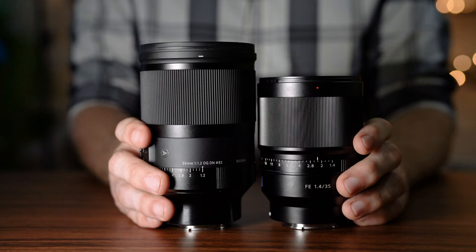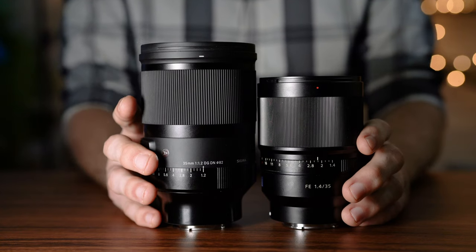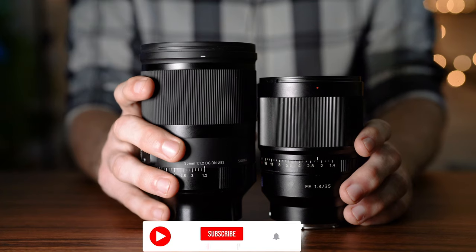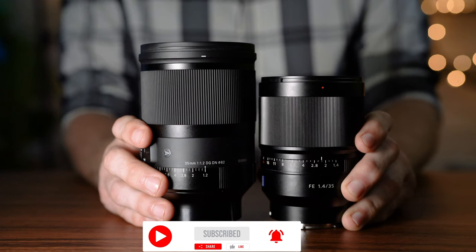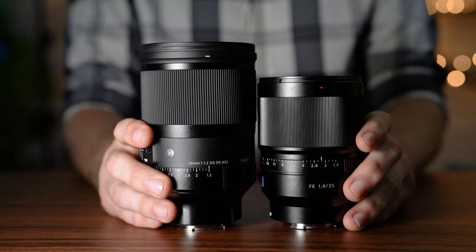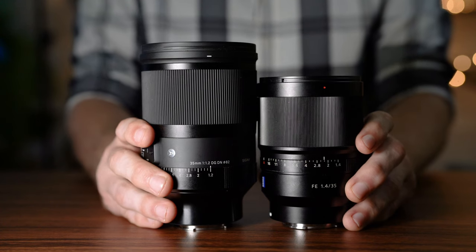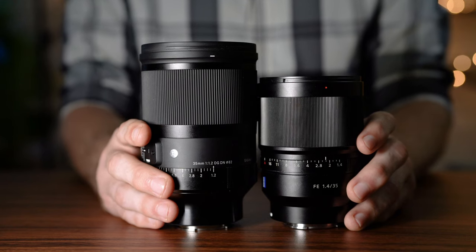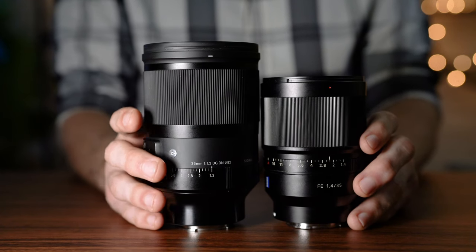Now let's talk about build quality. The first thing you'll notice is that the Sigma is substantially larger and much heavier — the Sigma is 2.5 pounds or 1,080 grams and the Sony is 1.2 pounds or 630 grams. They're both really well built with mostly metal construction and magnesium alloy interiors. Both feel very professional, very robust and very sturdy, even though they are both quite heavy, with the Sigma being very, very heavy.